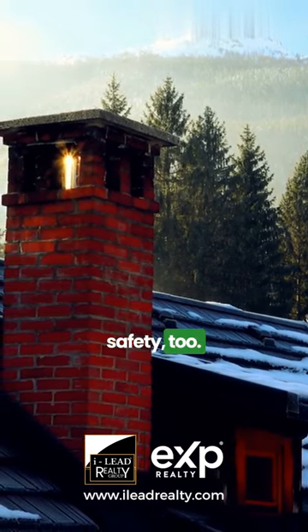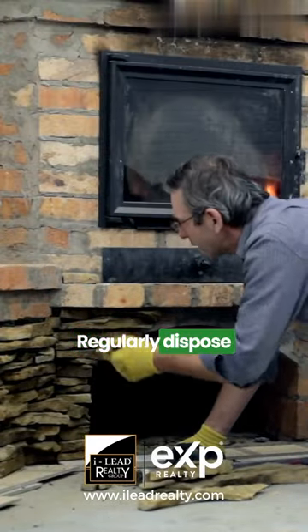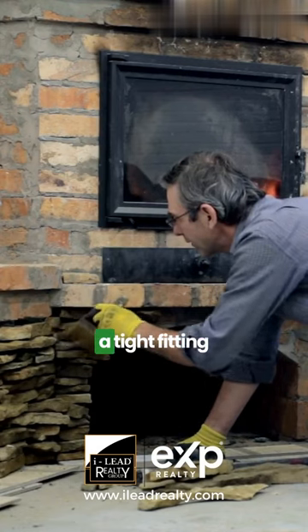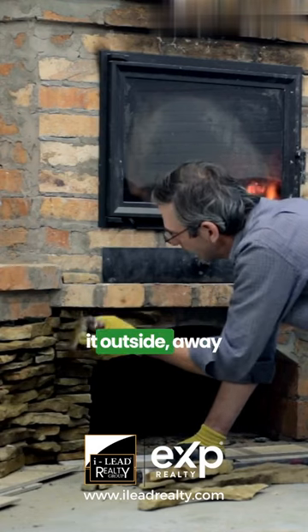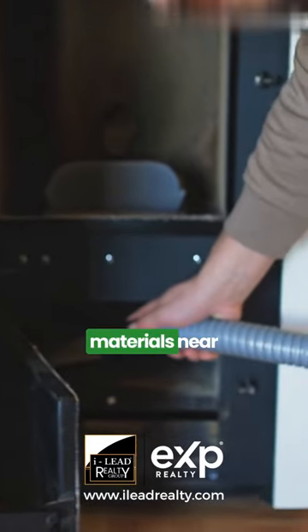Cleaning your fireplace is not just about aesthetics, it's about safety too. Use a brush and a shovel to remove ashes and debris regularly. Dispose of ashes in a metal container with a tight-fitting lid and keep it outside, away from your home. Also, ensure there are no combustible materials near the fireplace.